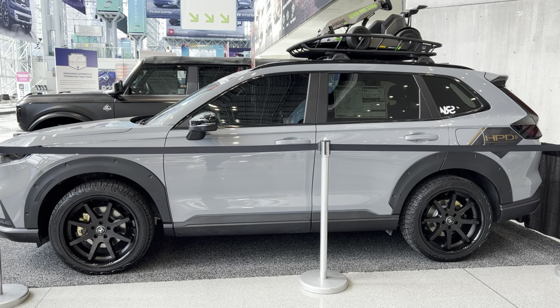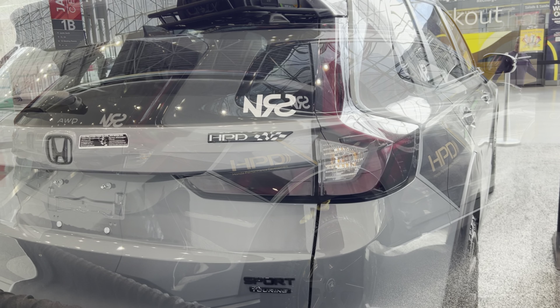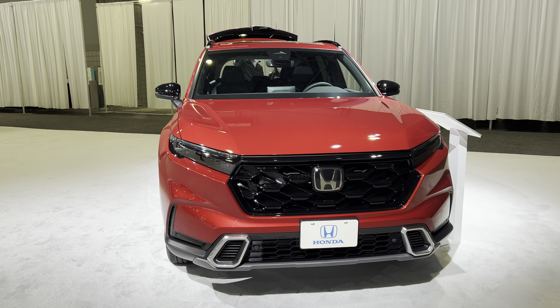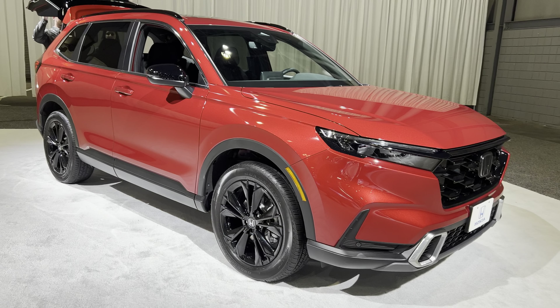This is the Sport Touring Hybrid that we are looking at at the New York International Auto Show. This one also has the Honda Performance Package, which costs extra to get your Honda CRV to look like this.